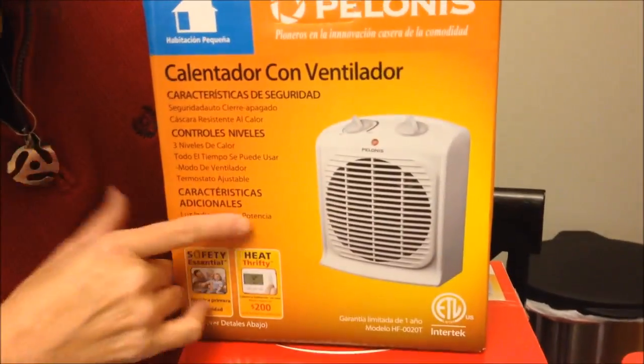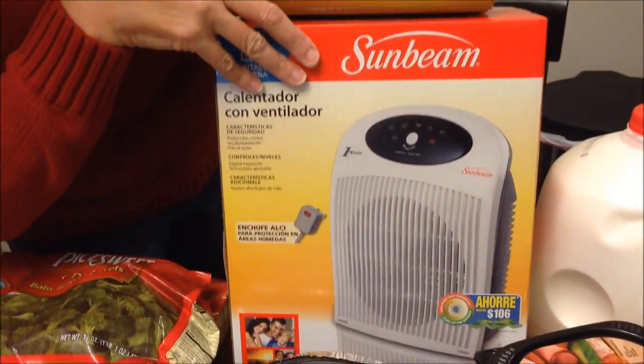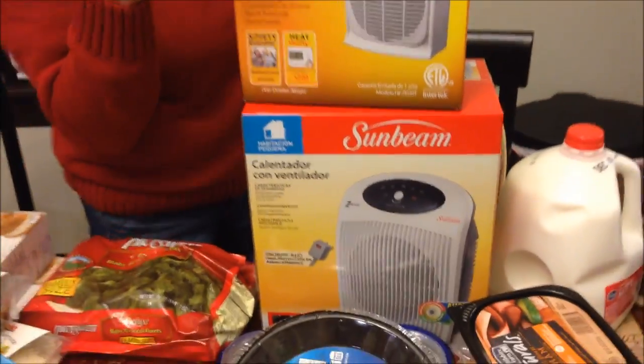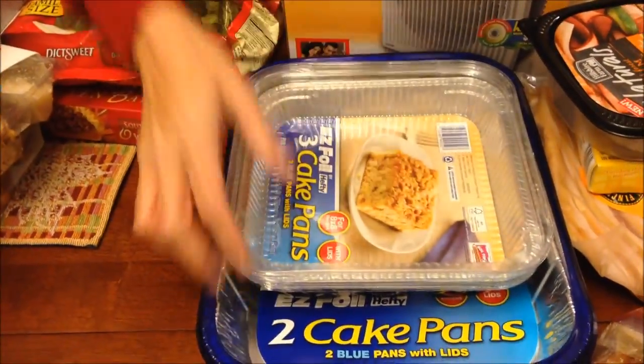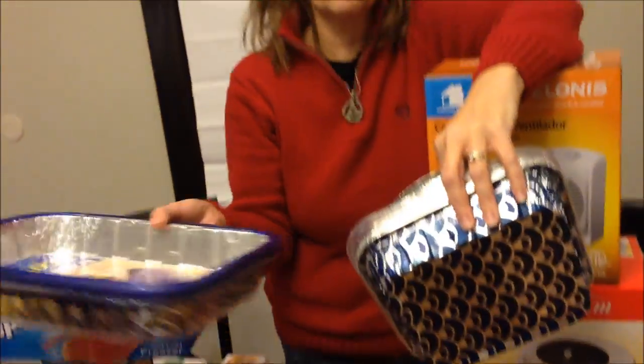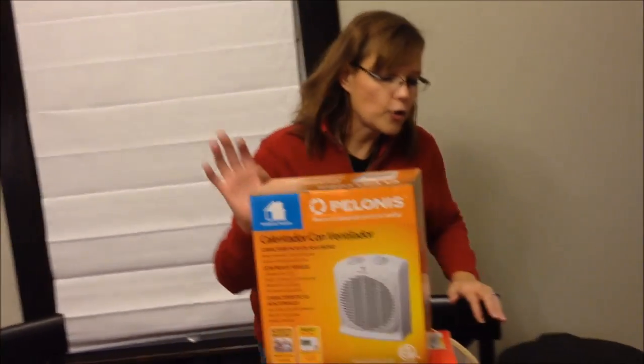We also bought two small heaters — one for Kevin's desk at work and one for our back bathroom for when we get out of the shower. Then an Oreo pie crust and some disposable containers. We got used to those when we transported meals between houses, and now we like buying them so you don't have dishes to do when making dressing, baked macaroni and cheese, or broccoli casserole.